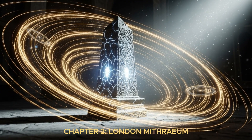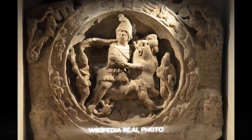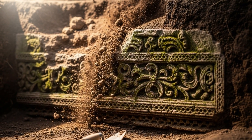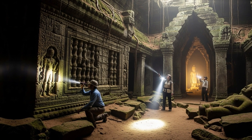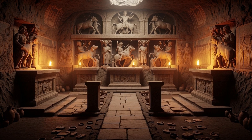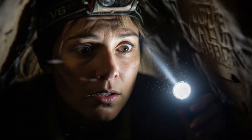Chapter 2: London Mithraeum. Construction workers break ground beneath the city streets, expecting nothing but dirt and debris. Their shovels strike something solid. Stone walls emerge from the earth. Archaeologists arrive and identify it immediately — a Roman temple dedicated to Mithras, the London Mithraeum. Inside, they find the usual relics: altars, statues, ceremonial objects. But then something unusual appears.